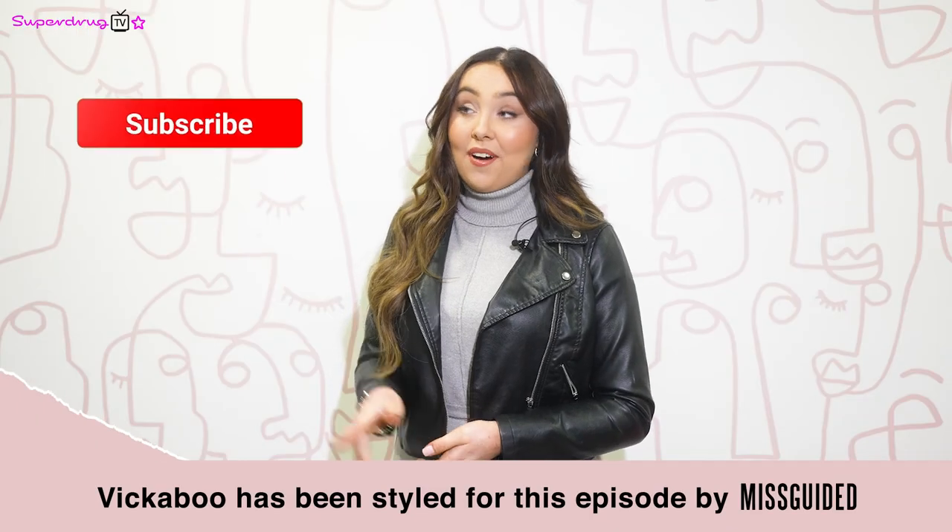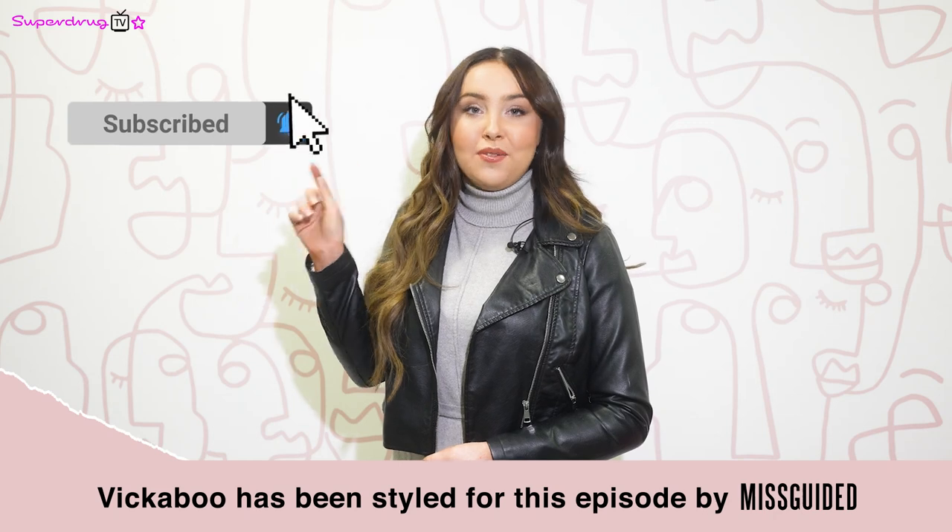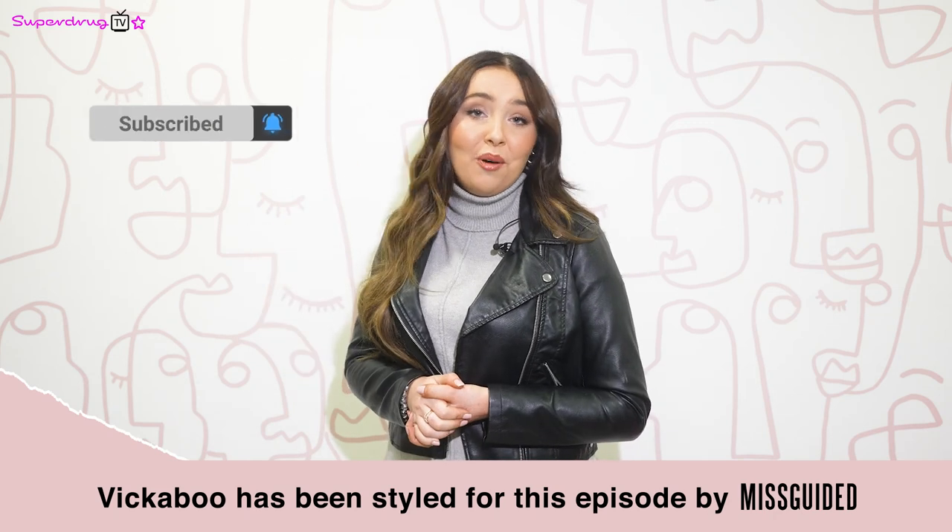Hi everyone, I'm Vic and welcome back to Superdrug TV. We hope you had an amazing Valentine's Day, whether it was mates or dates, and if solo, some quality time to yourself. Before we get started, make sure to like, subscribe and hit that notification bell so you never miss another episode. We love you watching us.